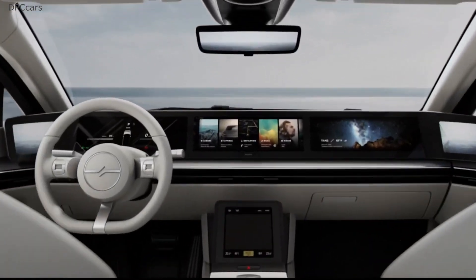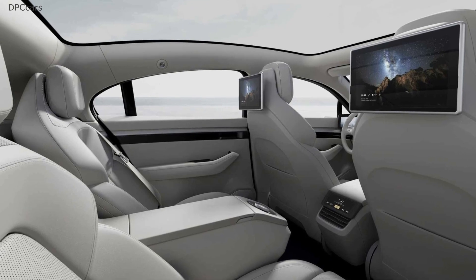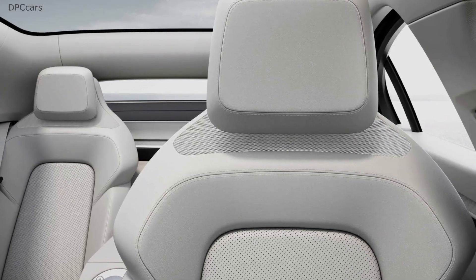Sony says the Vision S concept has been equipped with 360 Reality Audio providing superior sound quality from the speakers, including those embedded into the seats.